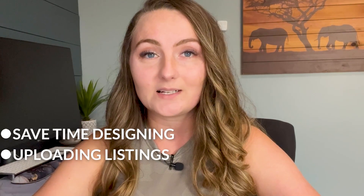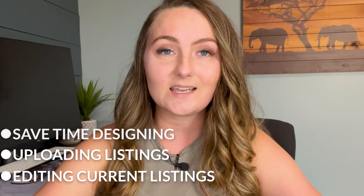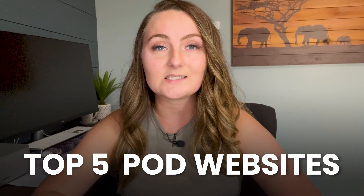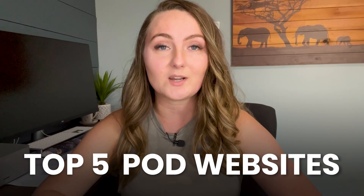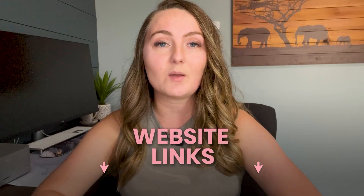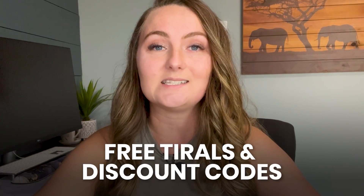If you're a print-on-demand seller that wants to save time designing, uploading listings, editing current listings, fulfilling personalized orders, or even checking trademarks, then make sure to stay tuned because this is my top five list of websites and apps that every print-on-demand seller needs to know about. I'll have links for all of these down in the description, and some of them I'll even have free trials and discount codes for you as well. So let's dive right in.